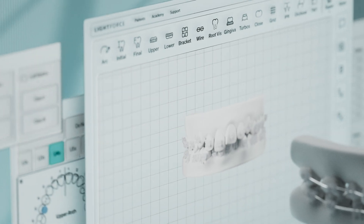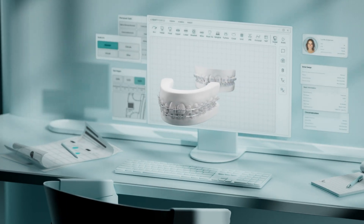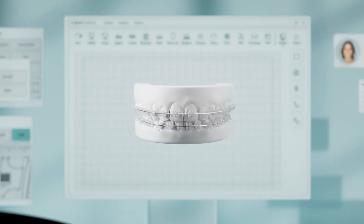Lightforce has reimagined orthodontics — an innovative system for personalized care, where precision meets possibility.